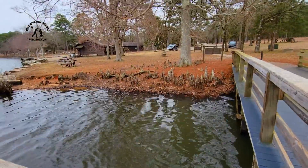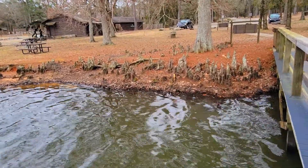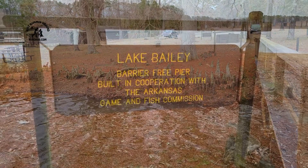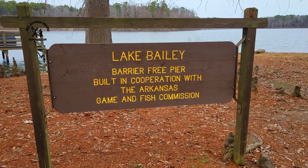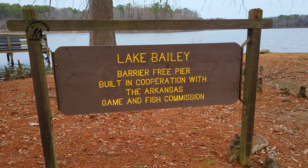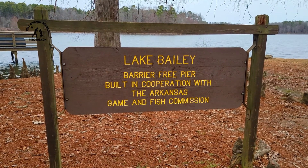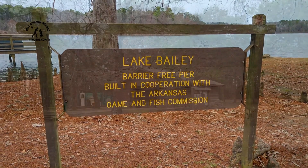These are cypress knees, Debbie tells me, that are growing out of the ground here. Pretty interesting. Lake Bailey. Lake Bailey Barrier-Free Reef. Interesting.